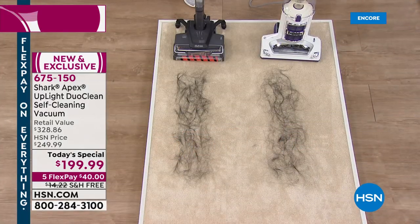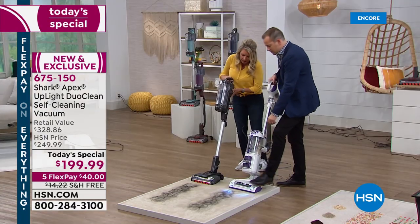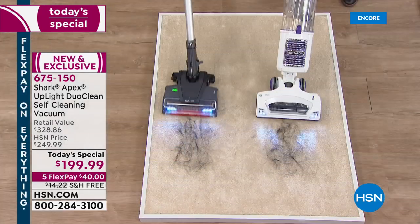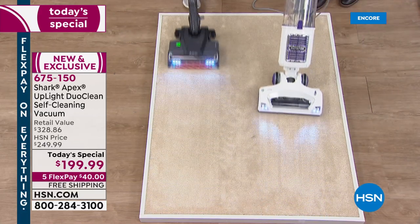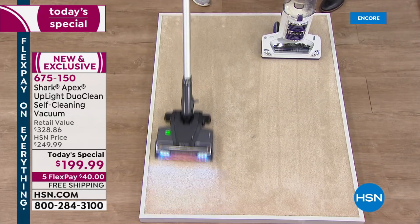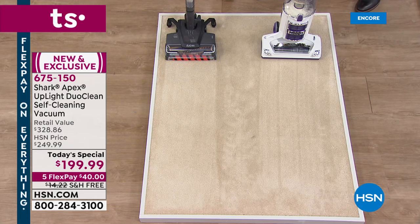We're going to go ahead and turn it on. Notice they both have the LED light. It's sucking it up. Absolutely — it's a good vacuum. Again, I'm going to get all that hair up right there. And what we're going to do is take a look underneath now.